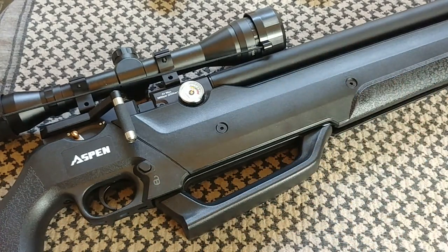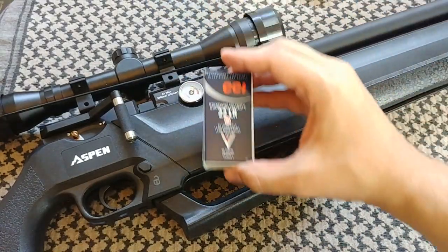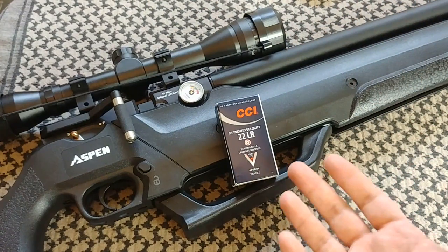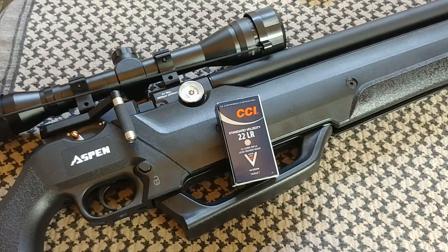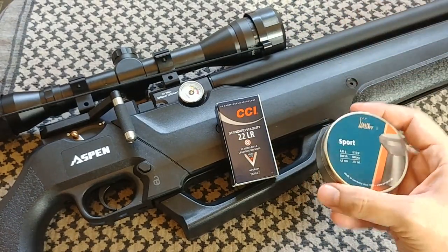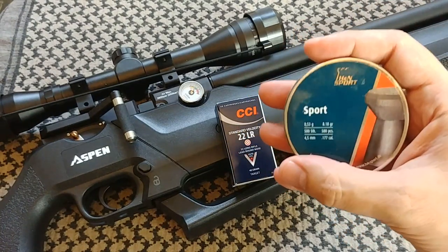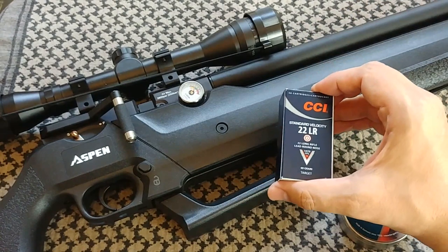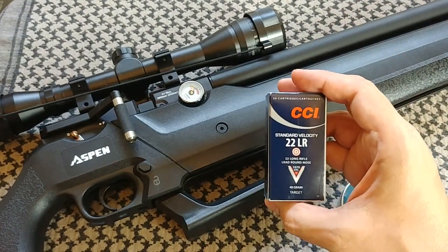Then there's the matter of price. An air rifle is also going to be cheaper than most firearms, and so is the ammunition. The 22 long rifle is highly regarded for cheap ammo, which is great for getting new shooters practicing without high costs. Pellets are even cheaper than that — 500 pellets costs about four or five bucks, which is roughly 10 times cheaper than 22 long rifle.